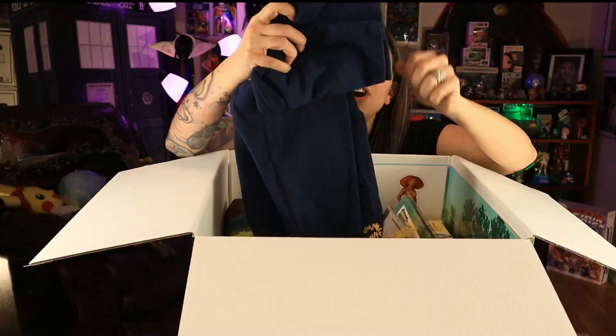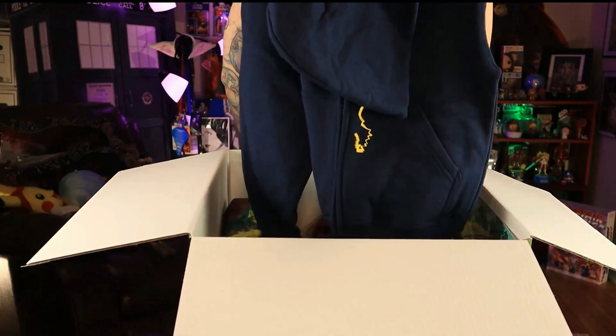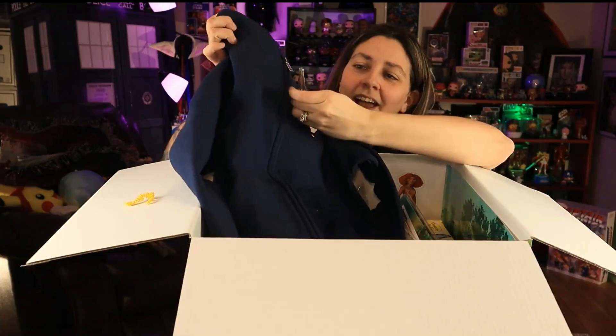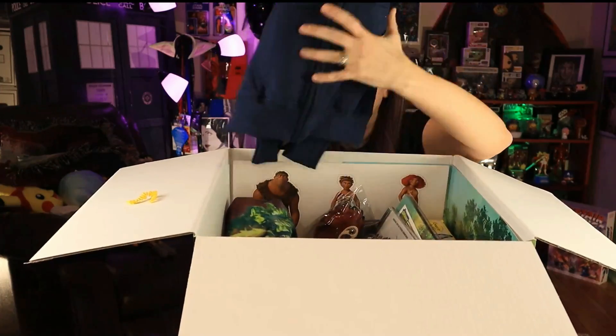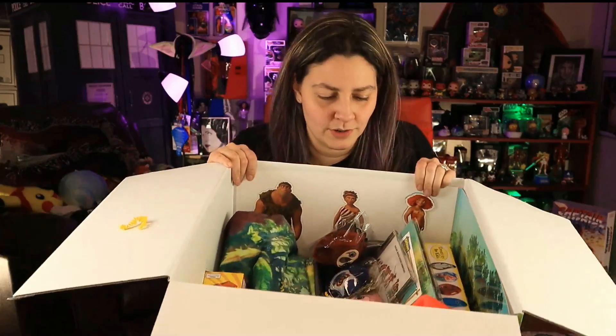Oh my gosh, a sweatshirt! This is awesome. We live in upstate New York where it's freezing cold all the time, so this is really nice too. That's awesome, it's so cute. I know my children are gonna be excited.